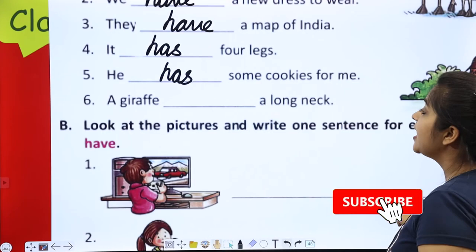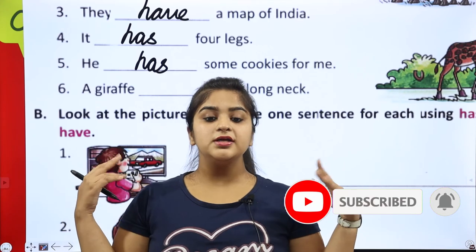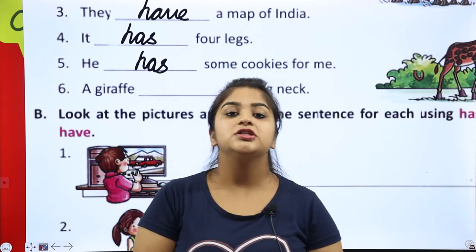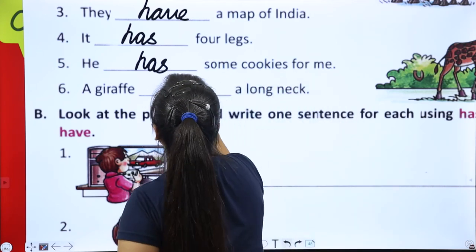Next: a giraffe dash a long neck. Giraffe has a long neck. One giraffe — a giraffe. Has a long neck. Okay?